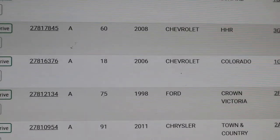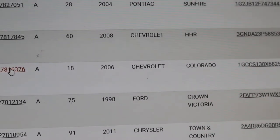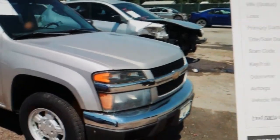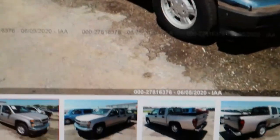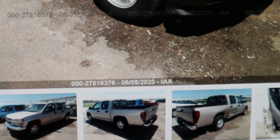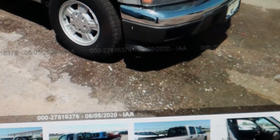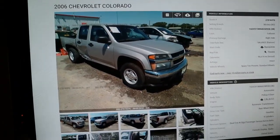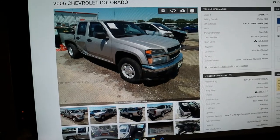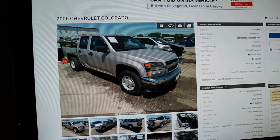Let's pull up this Chevy Colorado. The date on it is 6-5-2020. Today's the 25th — that's 20 days ago, three weeks. It took three weeks to process from paying the claim to getting it in the sale. I'm going to bet it didn't have a lien on it — that's why it's in the sale so fast.